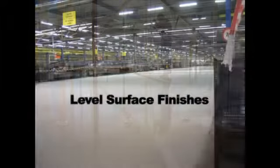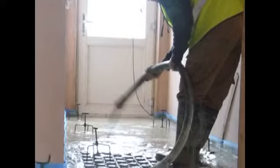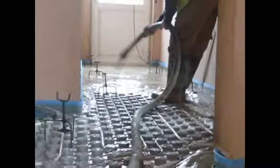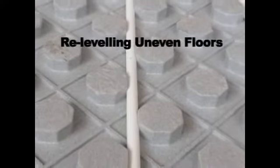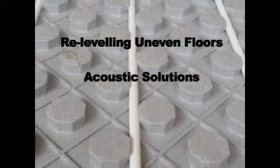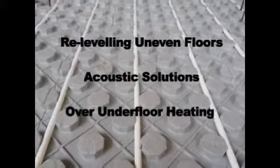Liquid screeds, also called self-leveling or self-smoothing screeds, are best for achieving level surface finishes. Fast Floor Screed can lay screed when buildings are at an advanced stage, are weather tight, and internal plastering is finished. Liquid screeds can be used for relevelling uneven floors, for acoustic solutions placed on proprietary acoustic insulation, and for applications over underfloor heating.